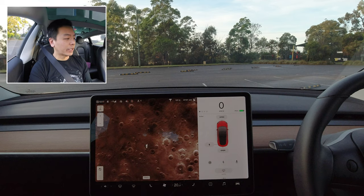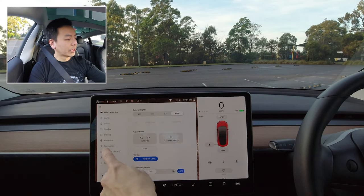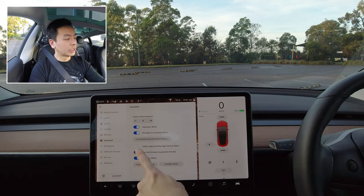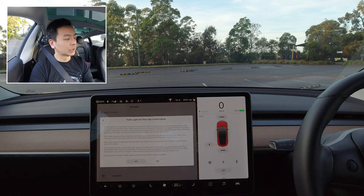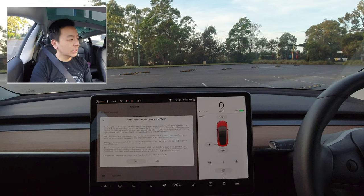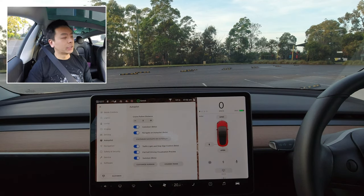Let's enable traffic light reactivity. Go to settings, go to autopilot, and make sure this is turned on — traffic light and stop sign control. It's in beta, of course. The same warning comes up as the notes when you want to activate this, so we'll press yes. My disclaimer as always is that autopilot is always in beta — keep your hands on the wheel and eyes on the road. It looks like we're all ready to go for a drive.